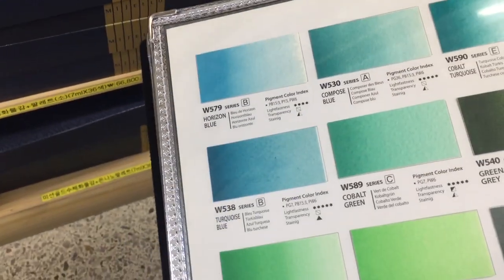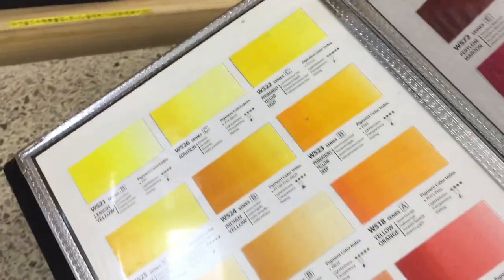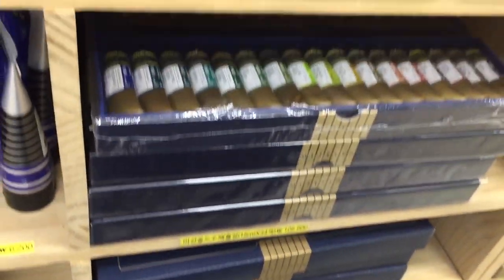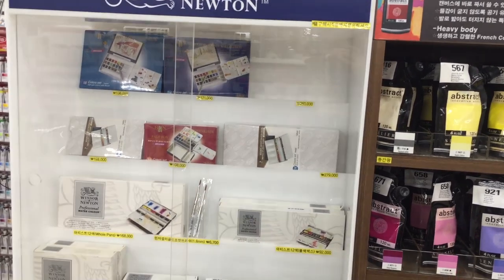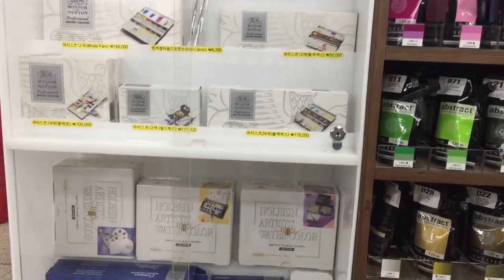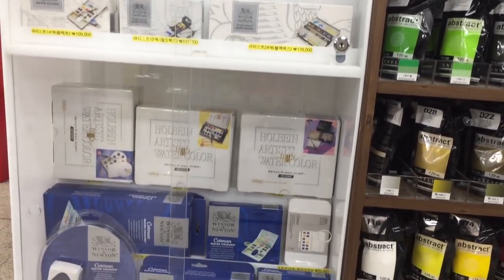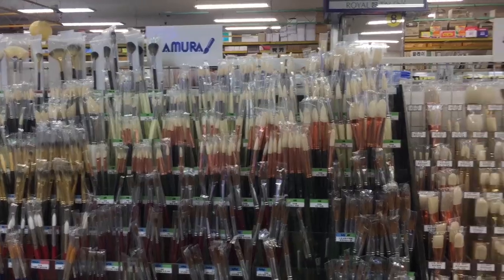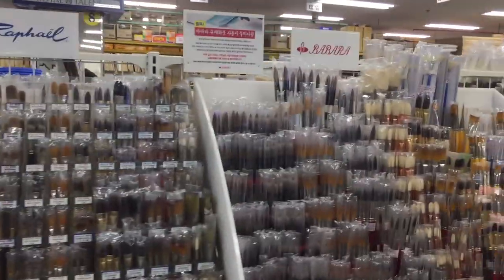It's so beautiful — they swatch it on watercolor paper, then cut it out and stick it there. They had two of these. Also, more expensive items like watercolor sets are in display cases, so you have to ask the staff to help you out.